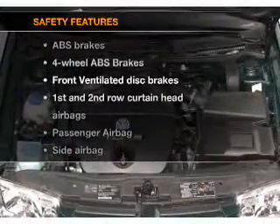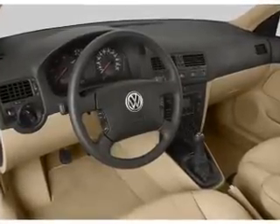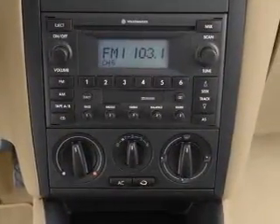And for your peace of mind, the following safety equipment is included: front ventilated disc brakes, curtain head airbags, passenger airbag, side airbag, daytime running lights, independent suspension. Our website offers more information on all of our vehicles.